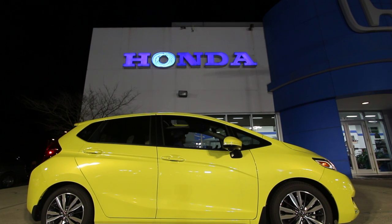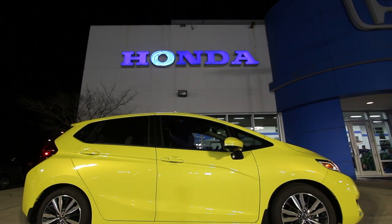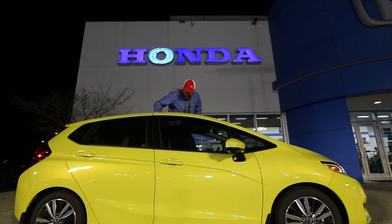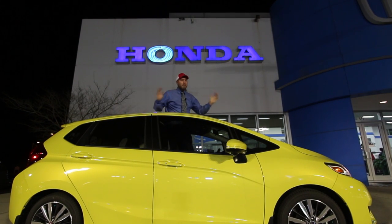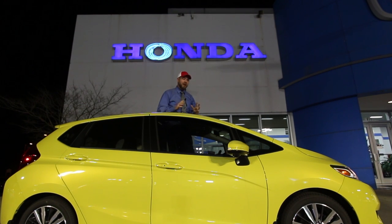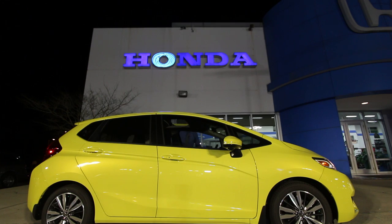What better pick than the Honda Fit at Stokes Honda? Stay tuned — we're getting ready to have some fun in this yellow Honda Fit. It's got a whopping 130 horsepower, and with Chad driving, I could have some fun with this little car. Stay tuned, it's a Honda Fit, folks.